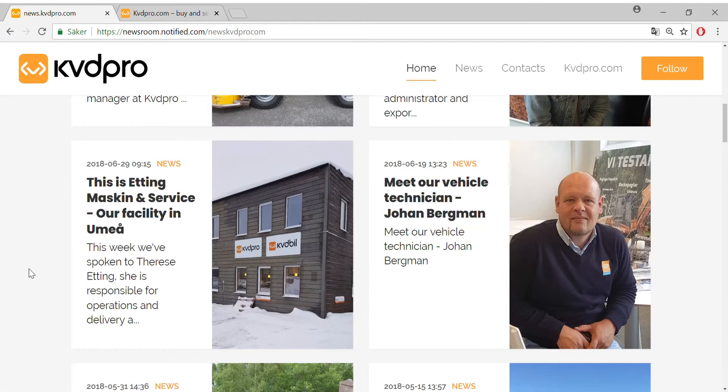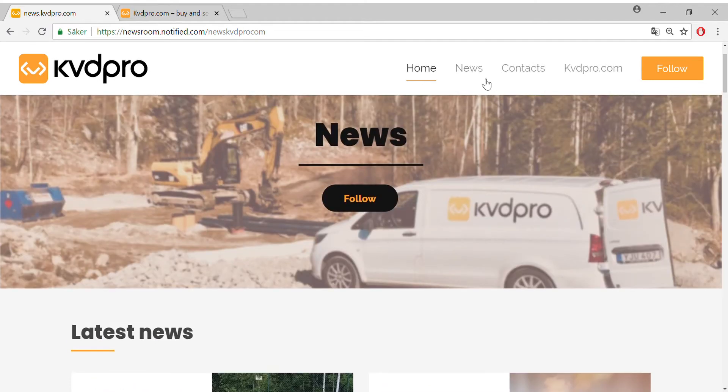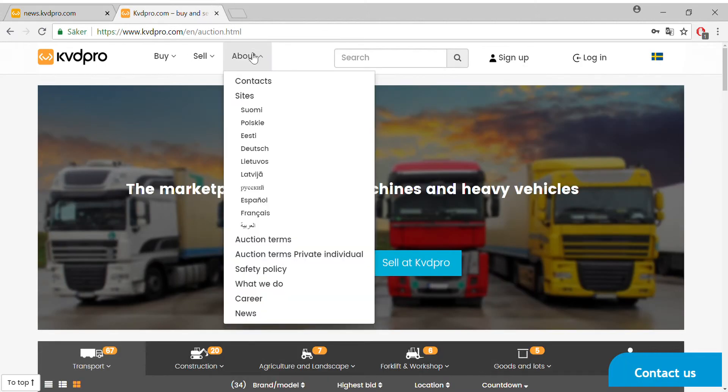You can find news and contact up here, and if you click here you get to our website. You'll find our newsroom and 'About Us', then go down to news.